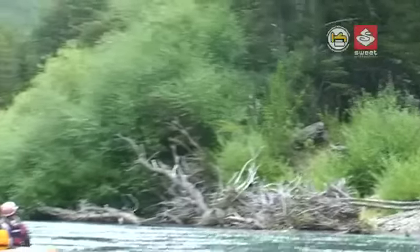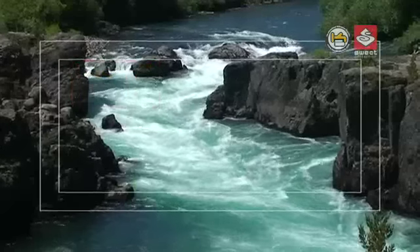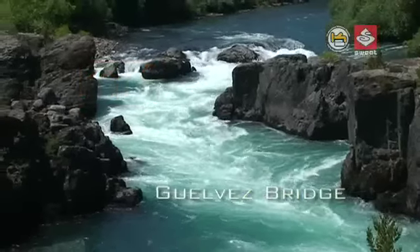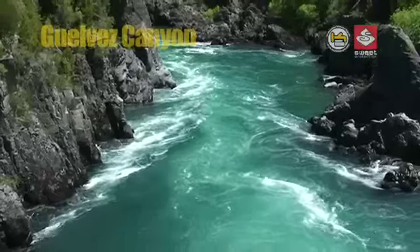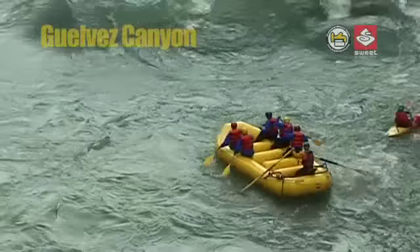From the border with Argentina, it's a gentle 20-minute warm-up down to the first entry rapid in Gelves Canyon. It starts off with a cheeky class 3 to 4 rapid that can sometimes decide your rhythm for the day, leading you into a short steep canyon not too unlike Inferno Canyon which lies just downstream. The exit rapid can be deceiving, so stay on your toes here.